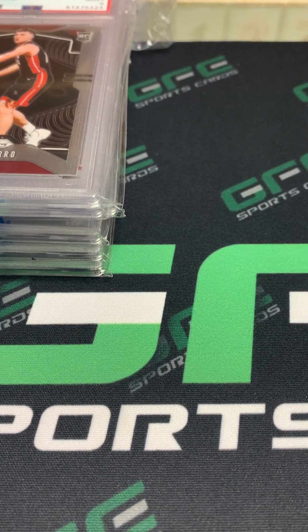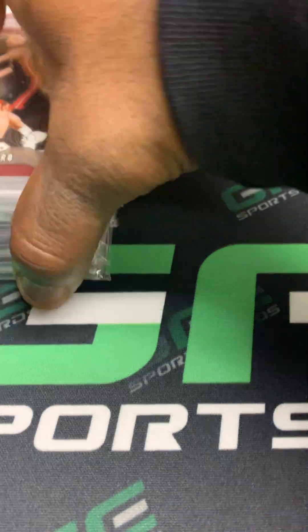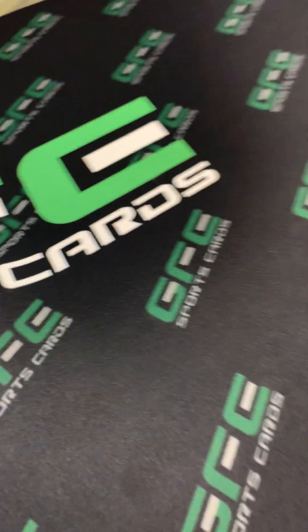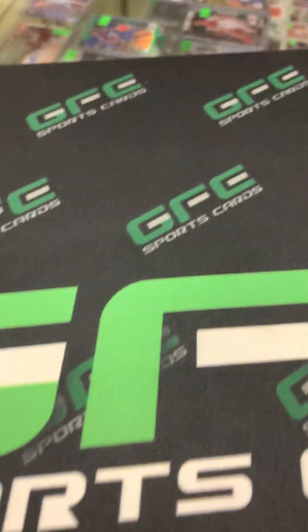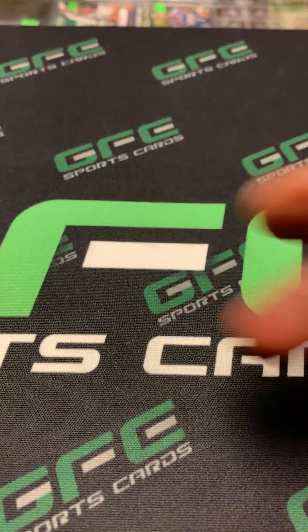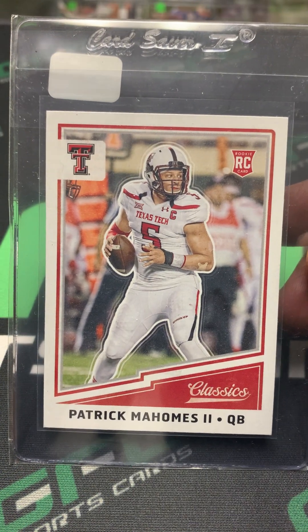Sorry about the glare — I'm trying different angles when I'm doing the videos but it seems like nothing is working, so I'm going to move this around and see if I can get it to show a little bit better. Bear with me here for a second. The next card is a Patrick Mahomes Classics rookie.